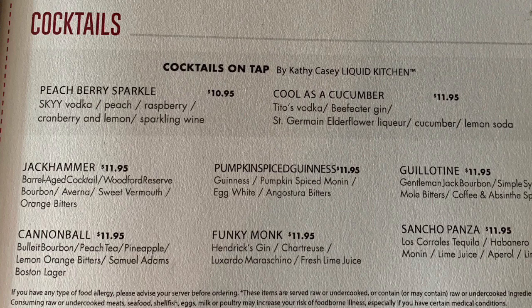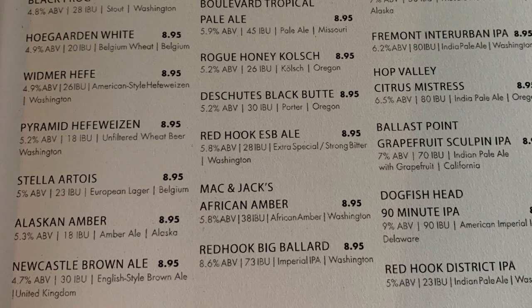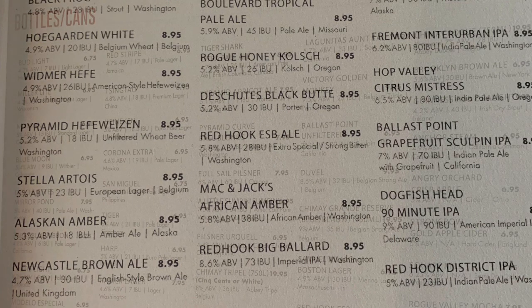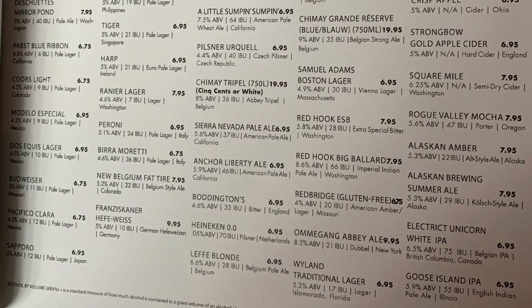Here are some of the mixed cocktails they can make, followed by the beers that are on draft, and even more drinks on draft. These next ones show the bottles and cans that are available, including all of the international brands. Enjoy!